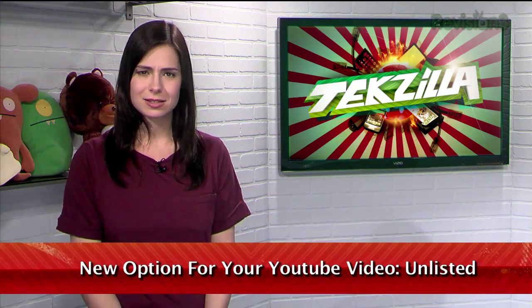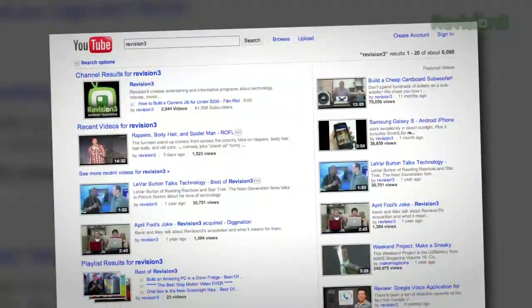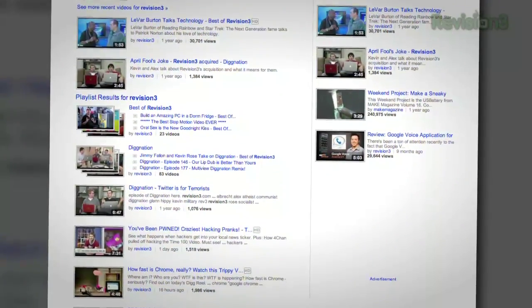If you're one of the millions who uses YouTube to upload and share your videos, you'll be familiar with the choice between making your video public or private. If it's public, anyone can see it, anyone can search for it, whether through YouTube, Google, or any other search engine. And if it's private, you can specify up to 25 YouTube users that will be allowed to view that video.